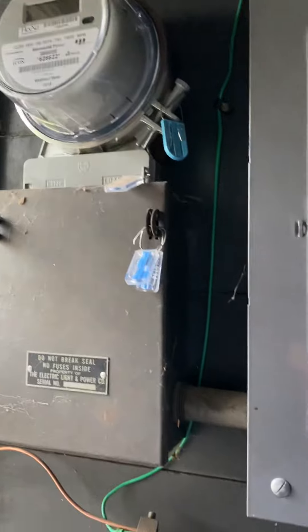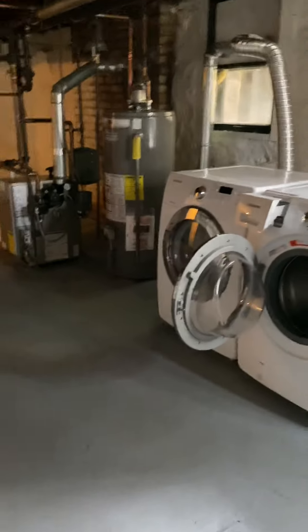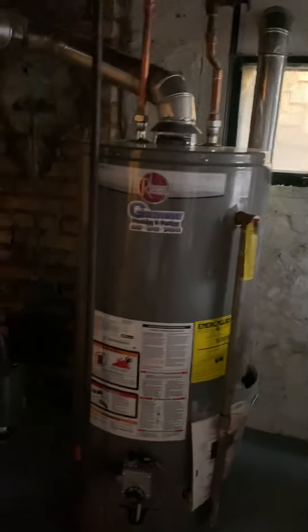Meters on the inside. Pretty solid basement. Very old windows, washer/dryer, decent water heaters — fairly new, I'd say.